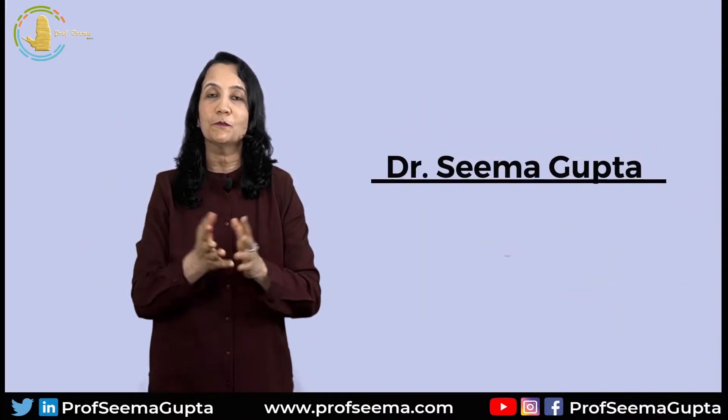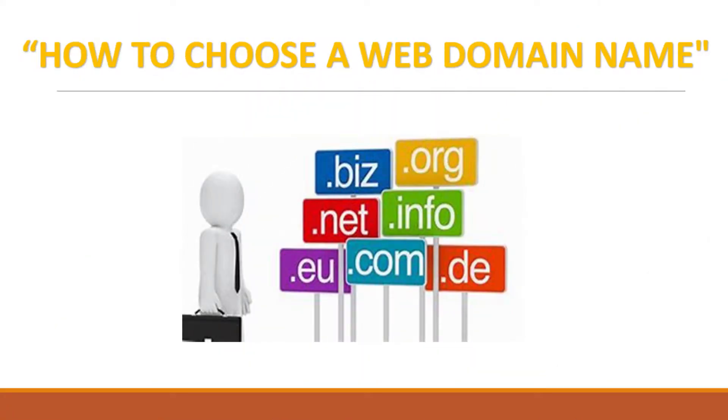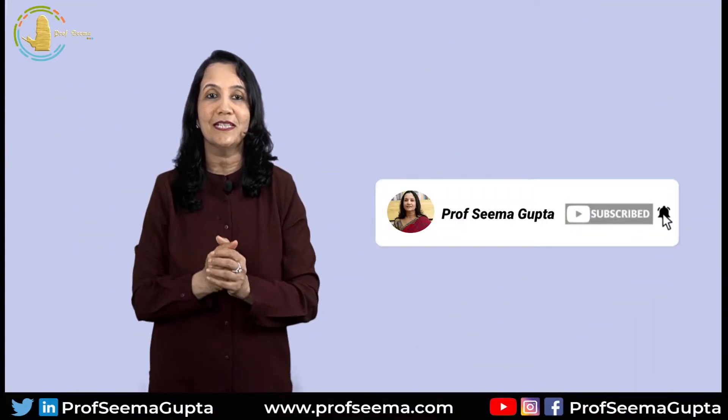Hello friends, my name is Seema Gupta and welcome back to my channel. Today, I am going to tell you how to choose a web domain name. If you like my videos, then do like and subscribe to my channel.